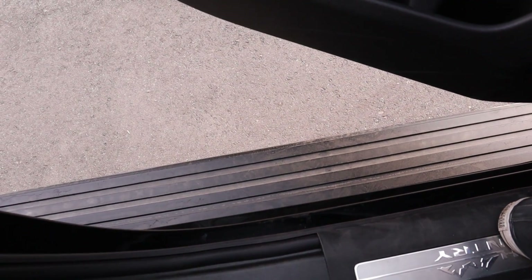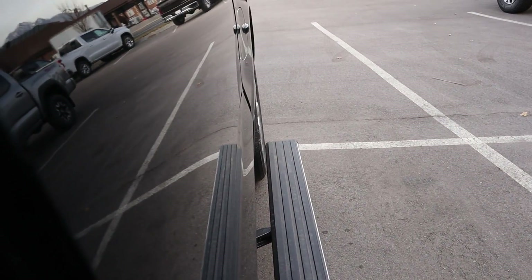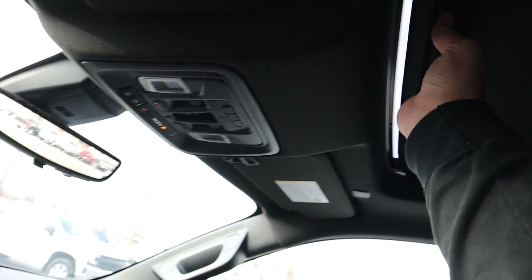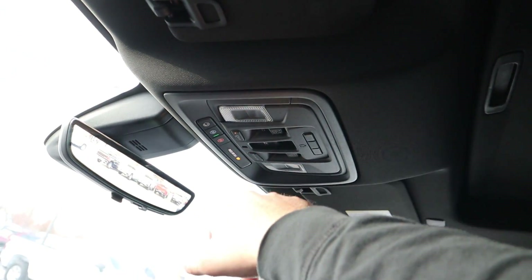For the running boards, there's a button you can press to change functions. Press it once and they pop out; press it again and they retract so you get access to the back of the truck. Press it again and the steps come back in — and you're back to normal. There's also a little sunroof up top to let more light into the cabin.